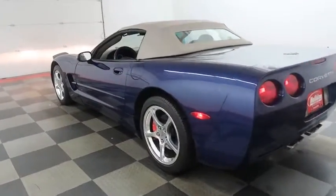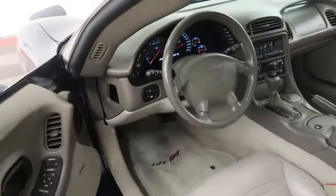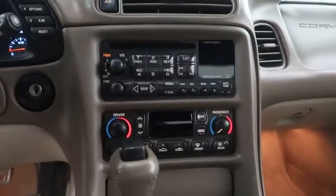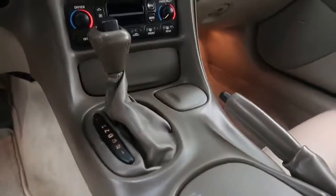We're gonna take a look inside the vehicle now. On the inside you have your cruise controls and heads-up display controls here. Full stereo that includes a CD player. Dual climate control and your automatic transmission is here.